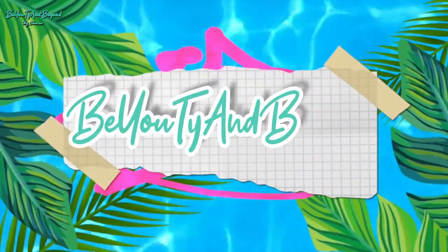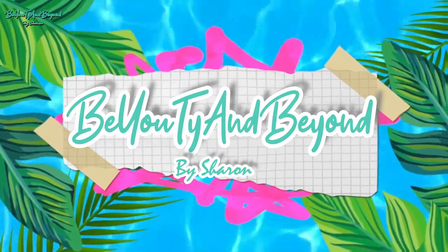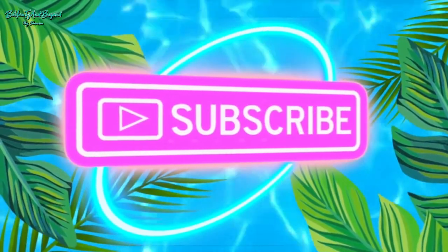Hey friends, it's Sharon and welcome back to Beauty and Beyond. Welcome back my friendships — in today's video I will be sharing another whitening product, and this time it's going to be a whitening toothpaste that is locally available in the Philippines and very easy to access.